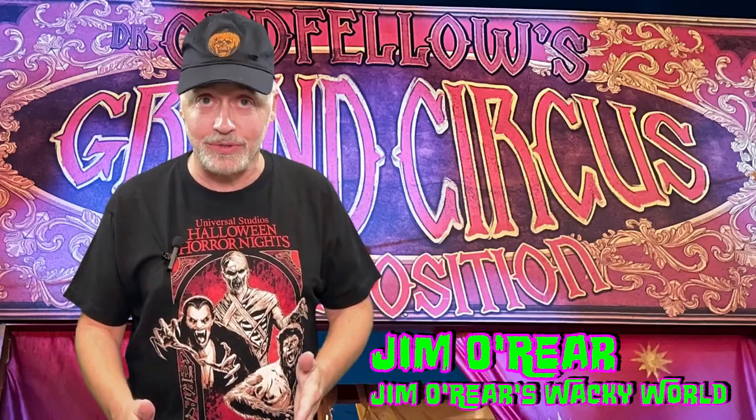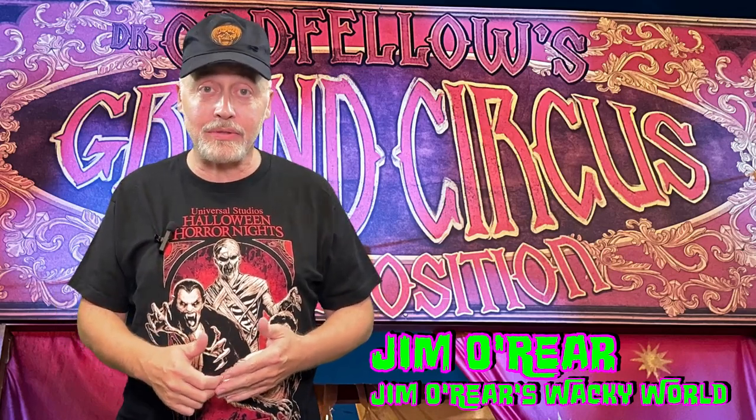Hello friends, it's Jim O'Rear. Welcome back to Jim O'Rear's Wacky World. Today we are going over to Universal Studios Orlando to Halloween Horror Nights to look at a scare zone. This is Dr. Odd Fellow's Collection of Horror. It is the very first scare zone that you come to in Halloween Horror Nights this year and it features the icon of the year, Dr. Odd Fellow.